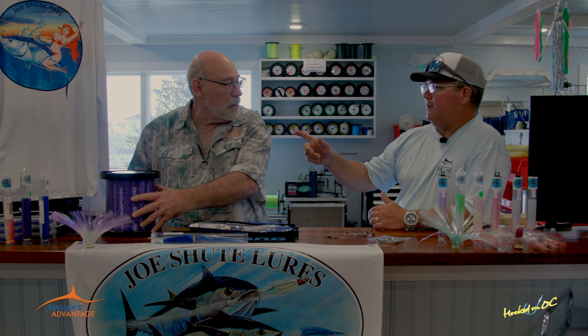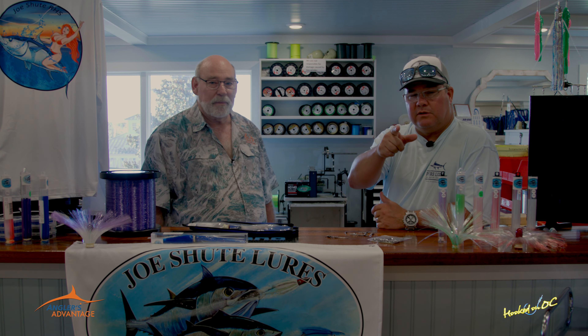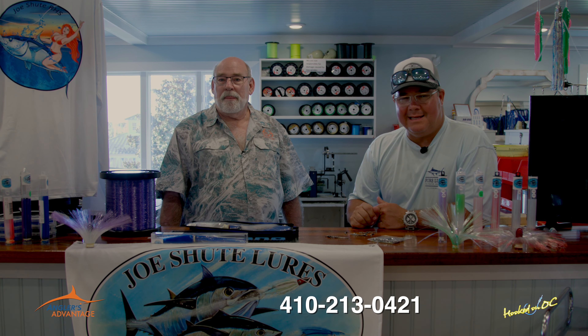I know if you're repping it, it's a great product. Great to see you again — it was nice seeing you in New Jersey. I know we're going to have a relationship for years to come now that you've got so much stuff up here at Atlantic Tackle. Appreciate you joining us. Good luck with all the products. A little bit more Hooked on OC coming at you in just a minute. Remember — Atlantic Tackle, West Ocean City, 410-213-0421.